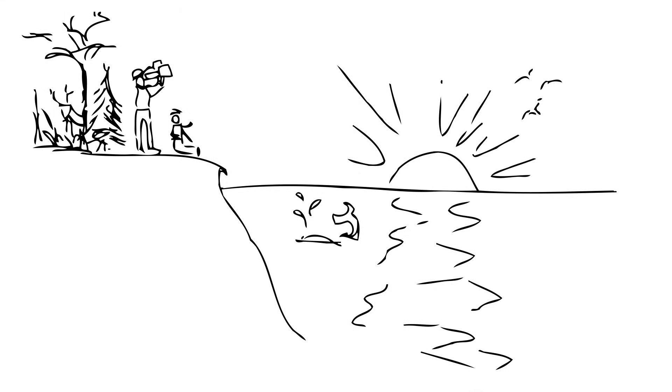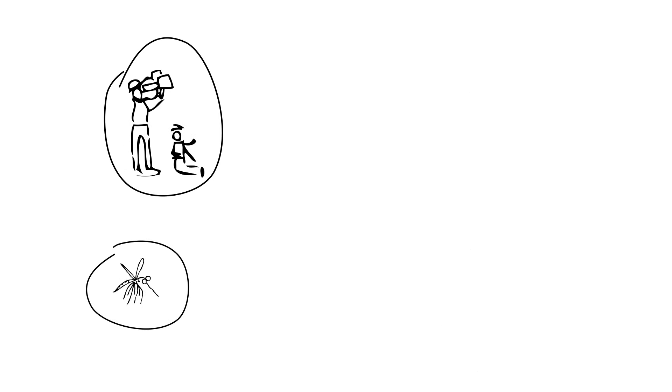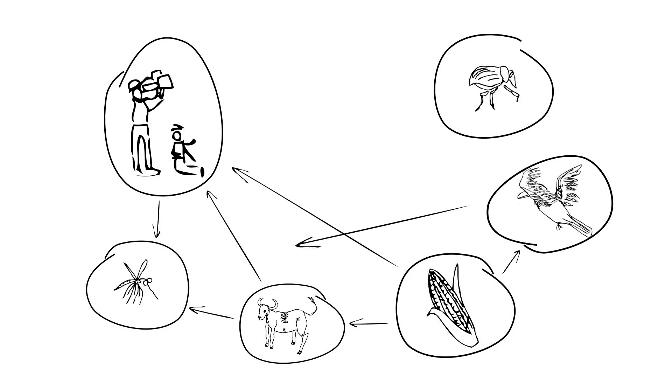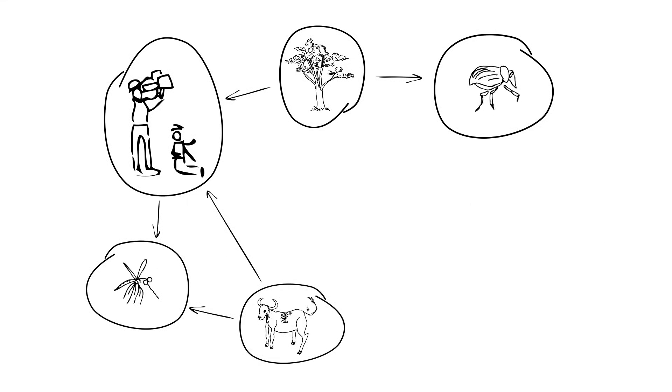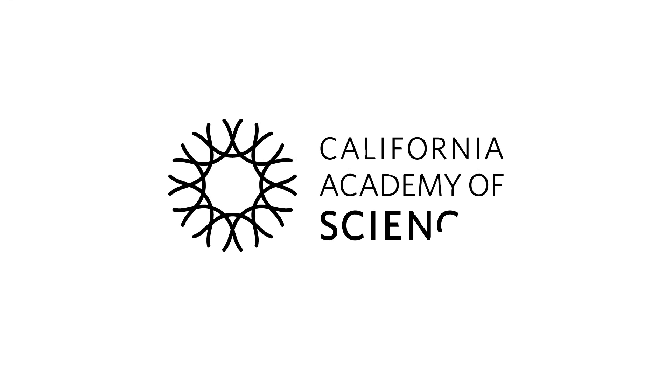We have to act — not just for moral reasons, but because, ironically, the invasives that we're bringing with us, accidentally or on purpose, can do a lot of harm to species upon which we depend. Worse, they can upset healthy ecological functions upon which all life depends, including us.